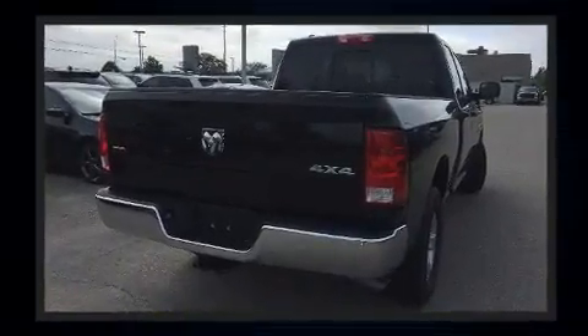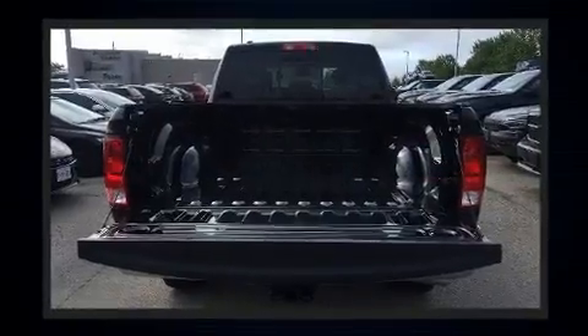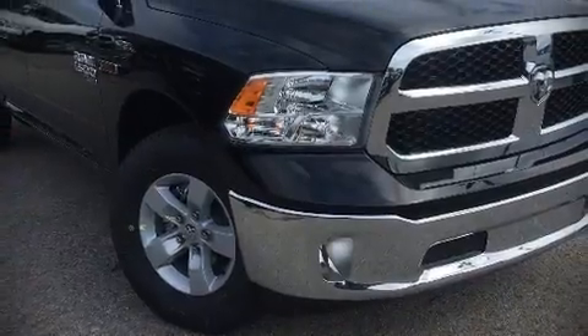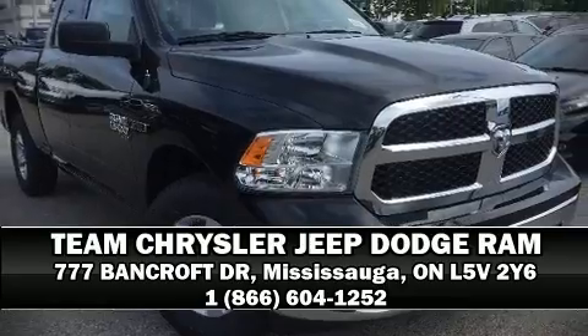With electronic stability control supplementing mechanical systems, you'll maintain precise command of the roadway. Our sales reps are knowledgeable and professional. We are here to help you.